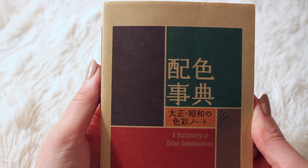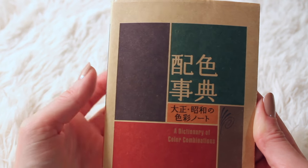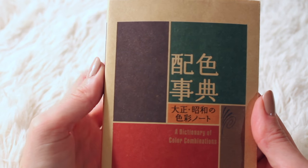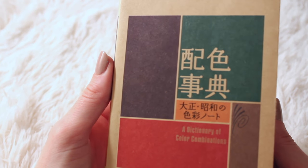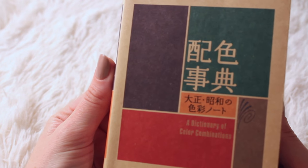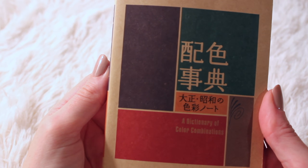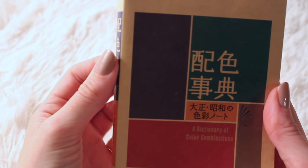So, this was A Dictionary of Color Combinations. I hope you enjoyed hearing the color names and seeing how they were combined. If you do any kind of visual art, or even if you don't but you notice the colors in the world around you, I hope the combinations in this book will give you a different way of thinking about it.